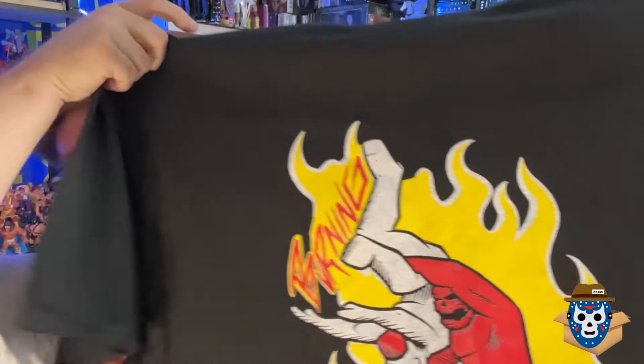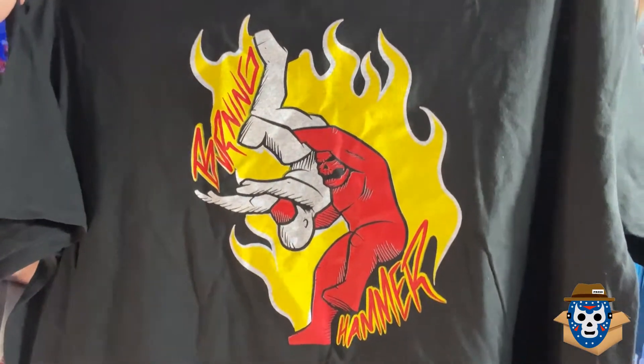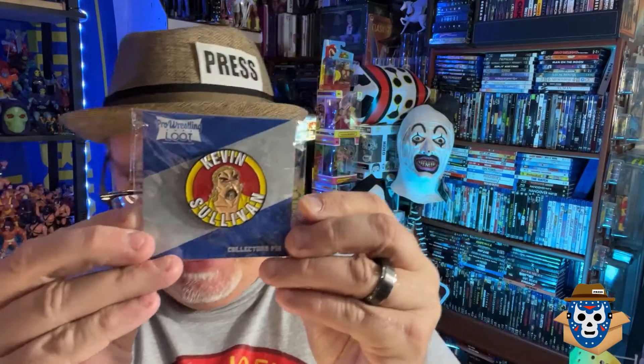Burning Hammer — what's Burning Hammer? Is that a brand, is that a wrestling brand? I'm not familiar with it, but there's the logo on it. It's kind of cool. Black t-shirt — these are really thick, nice t-shirts. I've washed them before and they usually don't shrink, so they're better than some of that trash you'd get at Walmart.